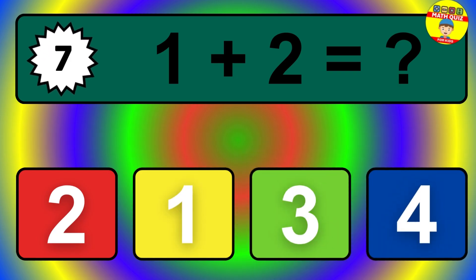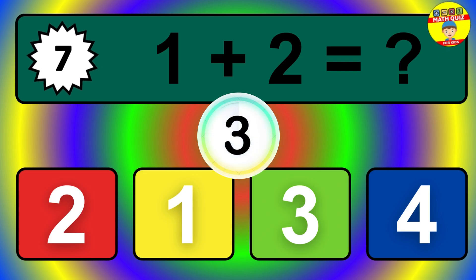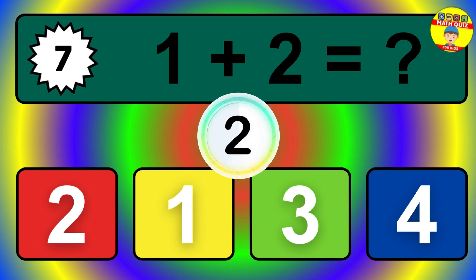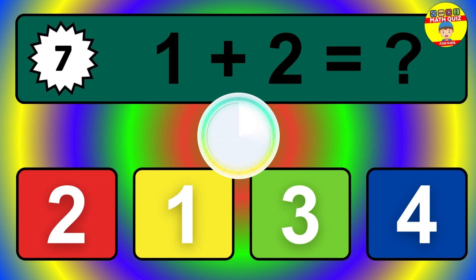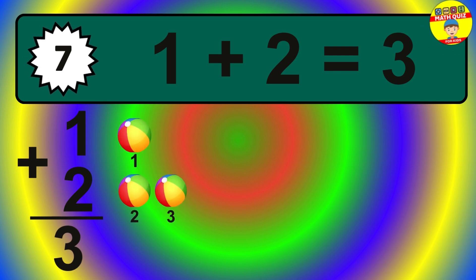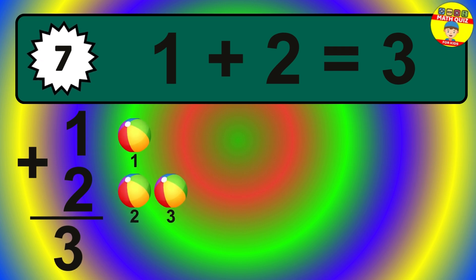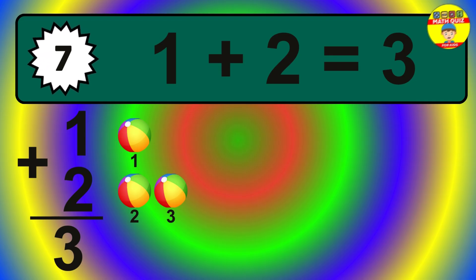Question 7. 1 plus 2 equals what? The answer is 1 plus 2 is 3. Let's count it: 1, 2, 3.